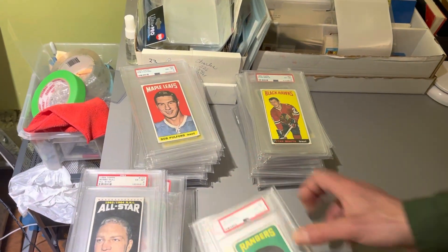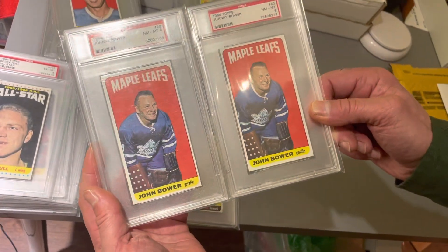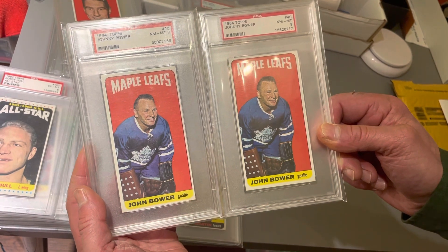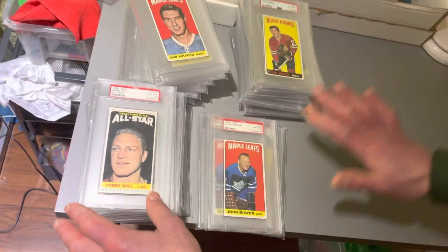We will finish with the last of the group — so high numbers and low numbers. Why not end it with doubles of Johnny Bower, both PSA 8 near mint-mint. What a fabulous collection! Let the camera just ogle over that big stack of tall boys.